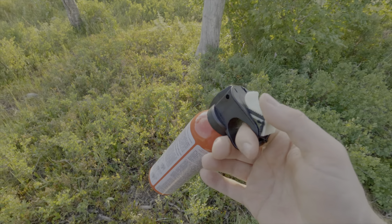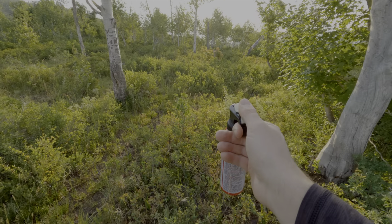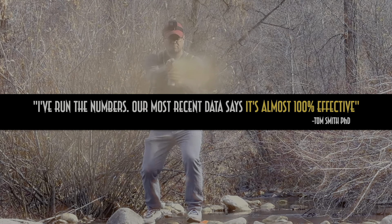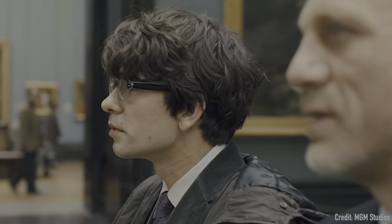Bear spray — ignore everyone who tells you it's not a valid bear defense option. They are only declaring their ignorance. In trained hands, bear spray is extraordinarily effective, but it's also not a guarantee.